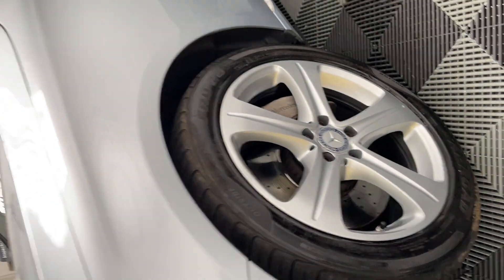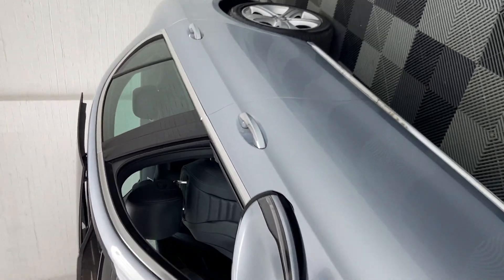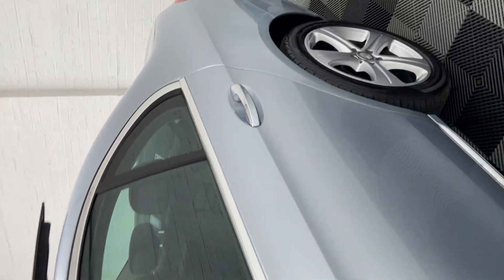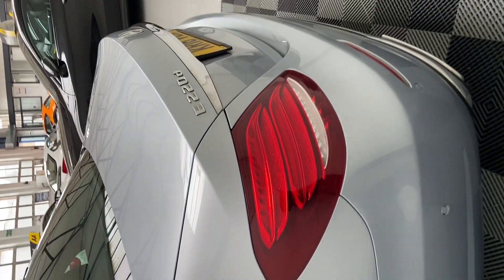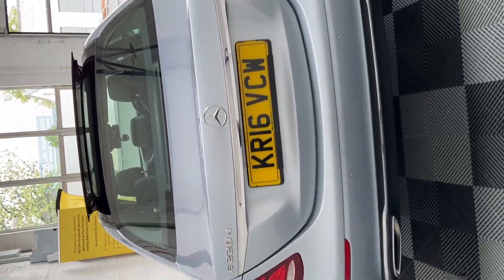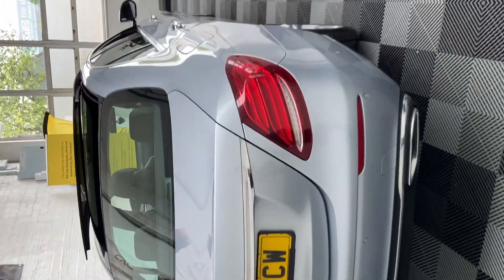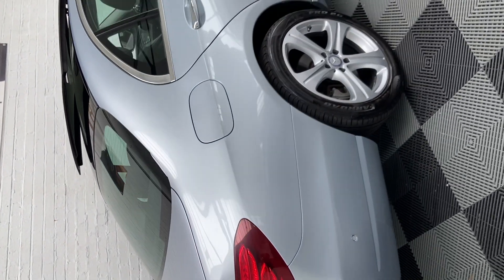We've just had the alloys refurbished, so each one is in mint condition, and the bodywork is in really, really good condition considering the mileage. Despite the mileage, it's a great runner — no problems whatsoever. I think the reason why it hasn't got any problems is because it's been so well serviced; it's got nine stamps, and they're all Mercedes dealer or specialists.